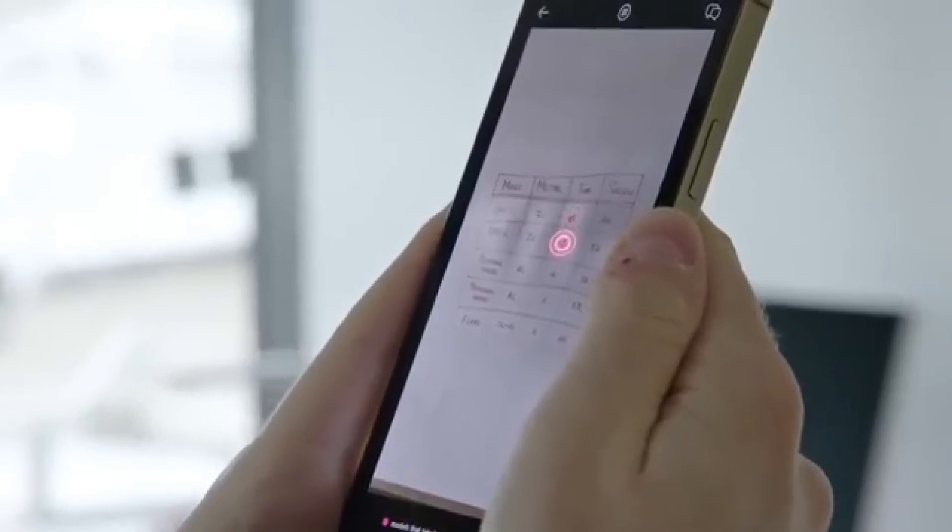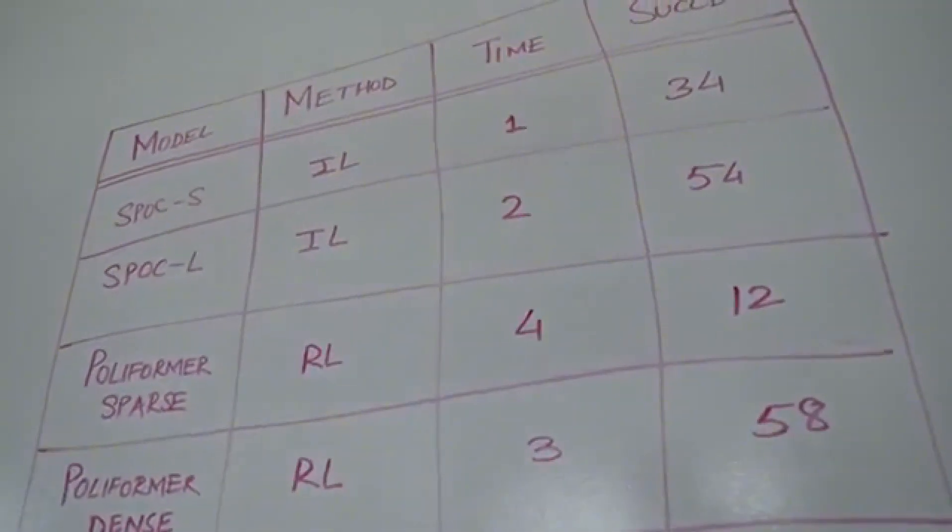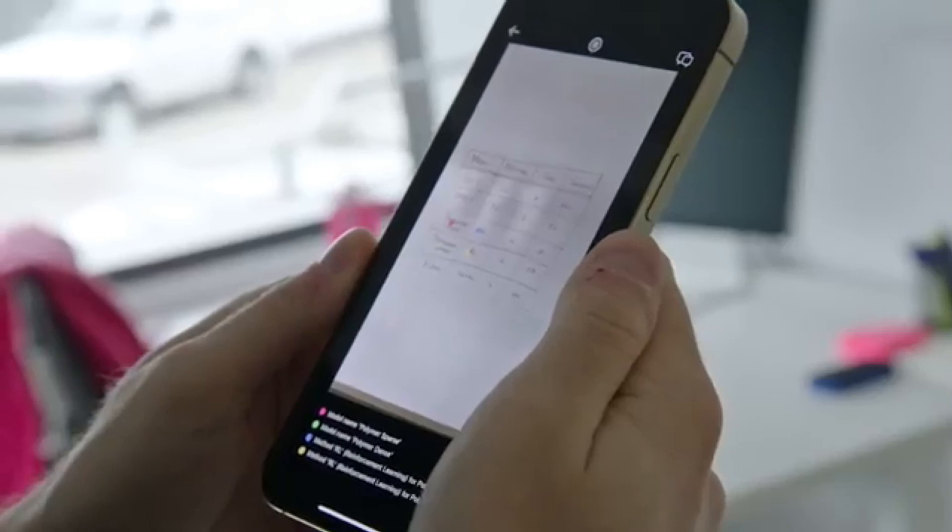Can you point to the model that takes the least time to train? Nice, that is really good. Which of these models uses reinforcement learning? The image shows a table of different models and their associated methods.